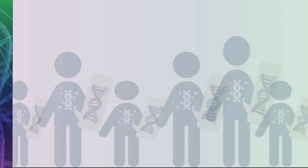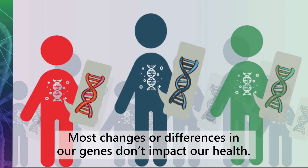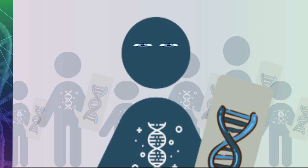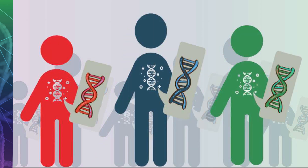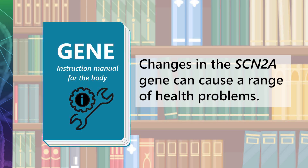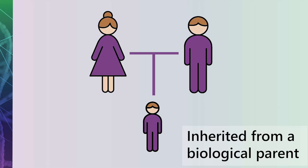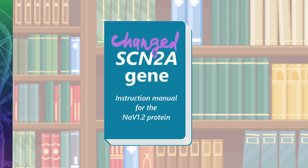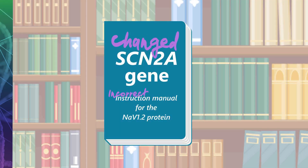Everyone's genome, or set of genes, is unique. Most changes or differences in our genes don't impact our health — for example, differences in our genes are what give some people blue eyes and others brown eyes. However, some changes can cause health problems. Changes in the SCN2A gene cause a range of health problems in how the nervous system, including the brain, functions. These changes may be inherited from a biological parent, or may be de novo, when a gene change occurs for the very first time. In both cases, changes in the SCN2A gene affect the way the NAV1.2 protein works.